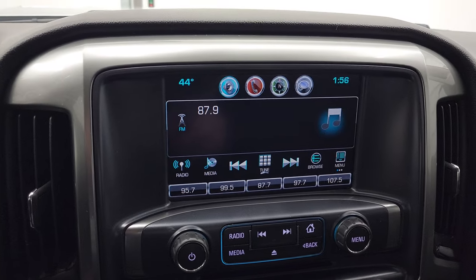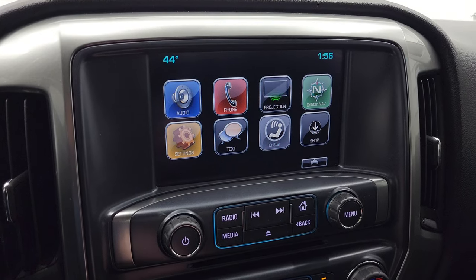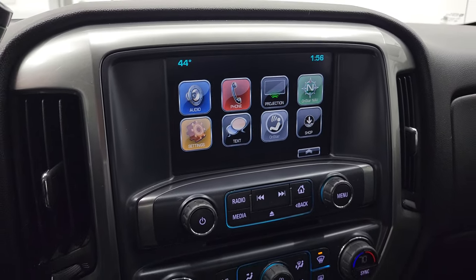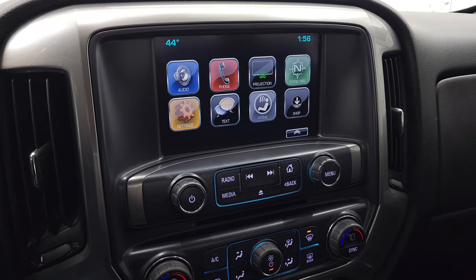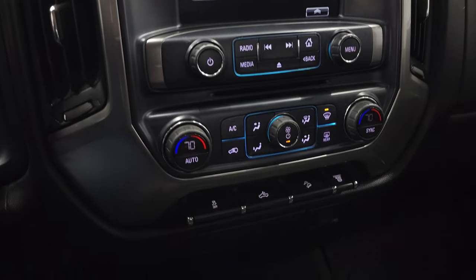You get the Chevy MyLink system with AM, FM, and SiriusXM radio capabilities. You also have a projection manager where you can project your cell phone to the screen via Android Auto or Apple CarPlay. So if you have a nav system on your cell phone such as Waze or Google Maps, project it to the screen and it's like you have nav right on the screen — it's a pretty cool system.